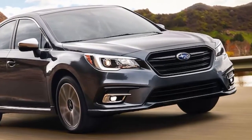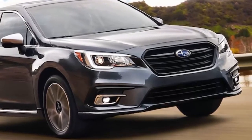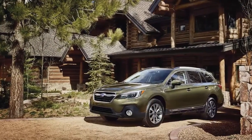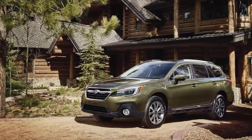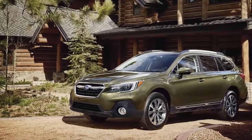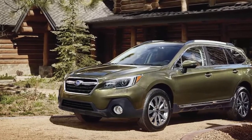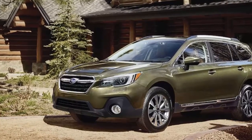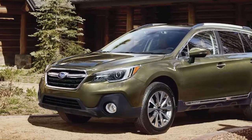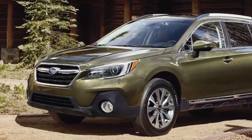Both cars remain reasonably priced despite the increase, considering the amount of extra features you get with EyeSight standard across the board. A 2.5-liter flat-four with 175 horsepower and 174 lb-ft of torque is standard on the 2.5i models. Models wearing the 3.6R badge are powered by a 3.6-liter flat-six with 256 horsepower and 247 lb-ft. A CVT is the only transmission available.